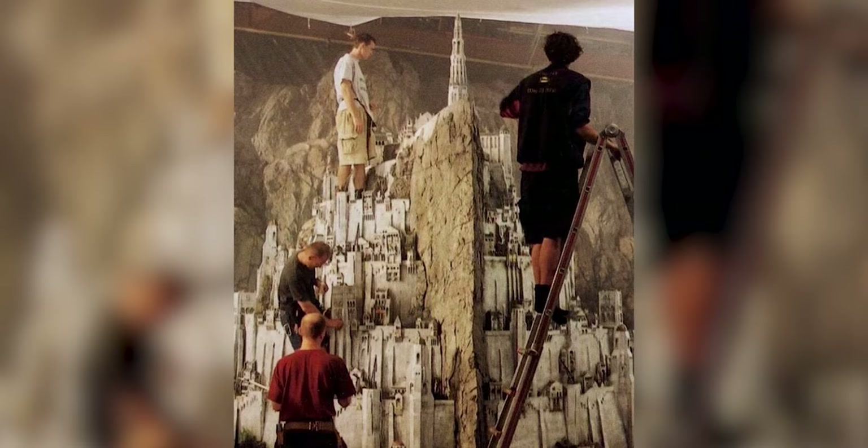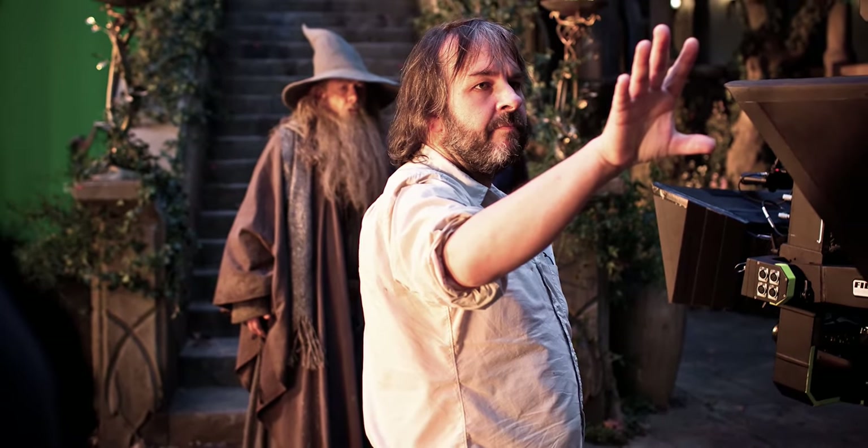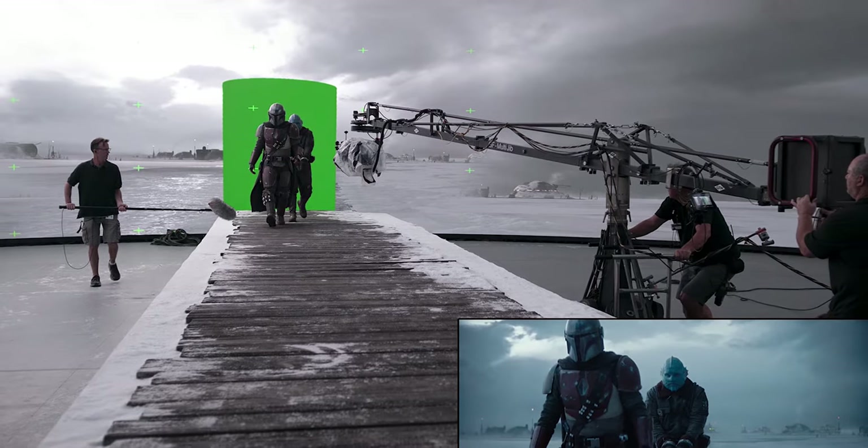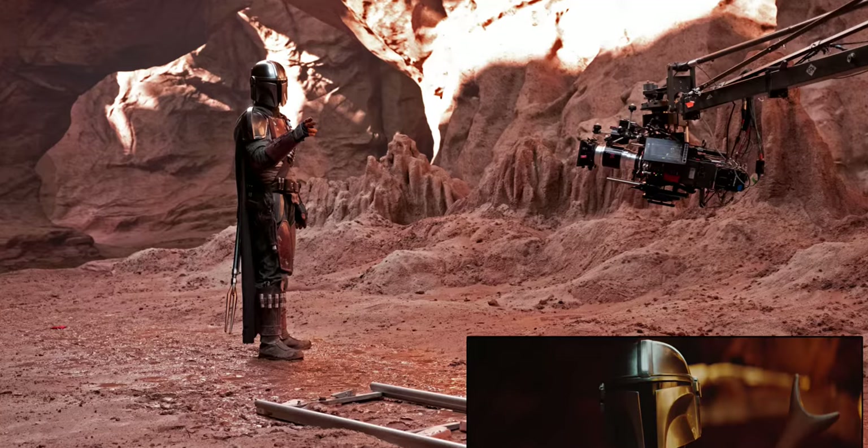We talked a little bit about practical effects versus computer effects — where did that start when you first entered the industry? I came in right when CG was really starting to take off. For a while it was a little scary, like computers were going to take over everything. Lord of the Rings was the movie where Peter Jackson wanted to use as much physical effects as possible, and that really started swinging the pendulum back. Now even on digital stages and green screen shoots, they're having us come in to do fire or whatever. There's always going to be a place for mechanical effects.